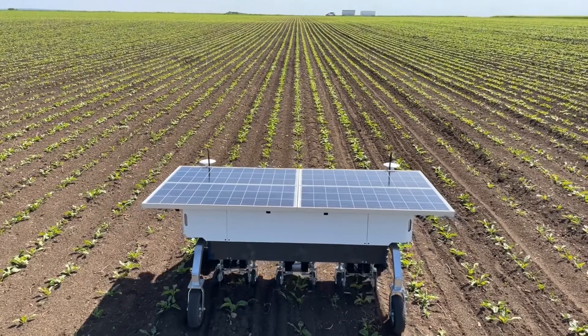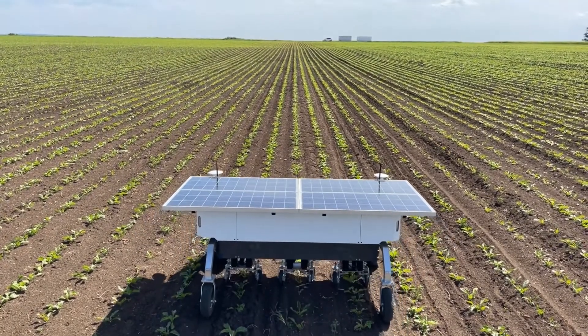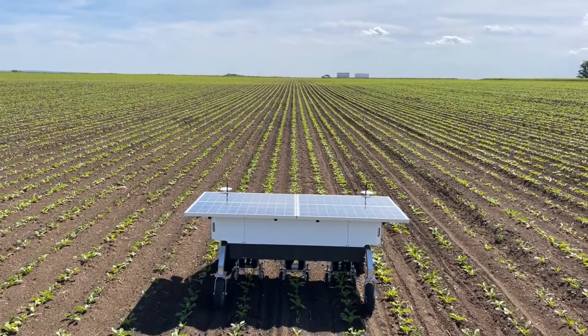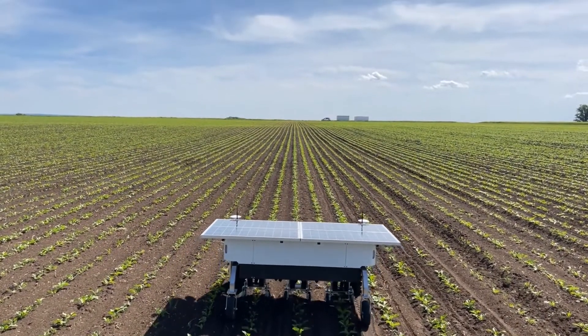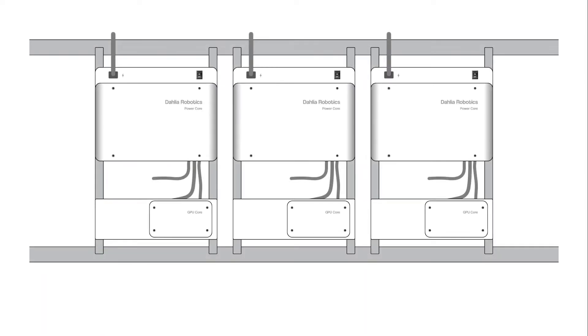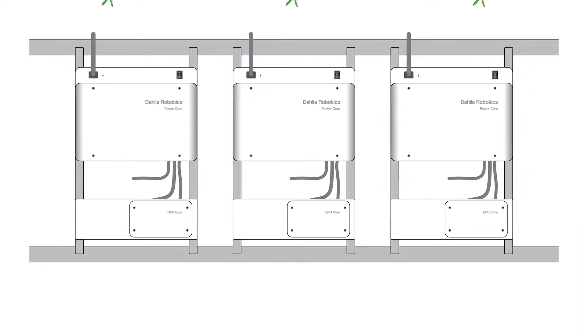Our robot has a lightweight aluminum body. In contrast to heavy machines, the Dahlia 4.3 can already operate on drying ground. The robot chassis carries three identical weeding modules for flexible applications, supporting row distances from 30 to 50 centimeters.